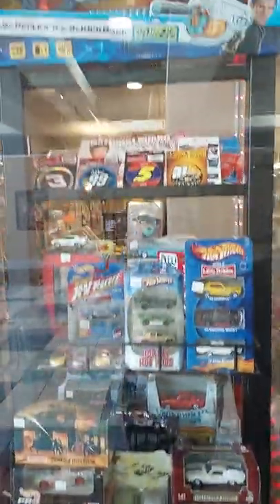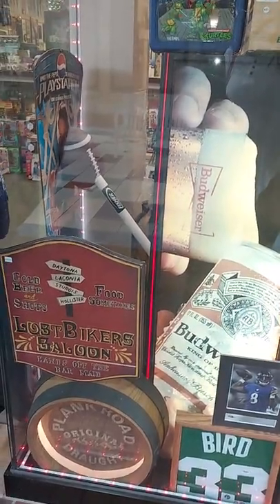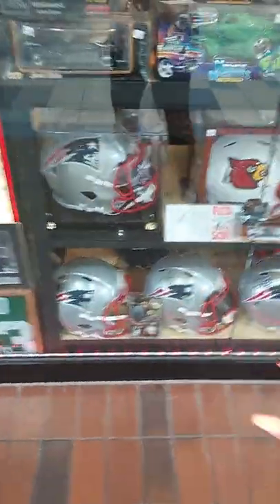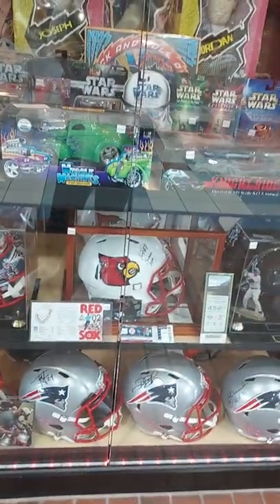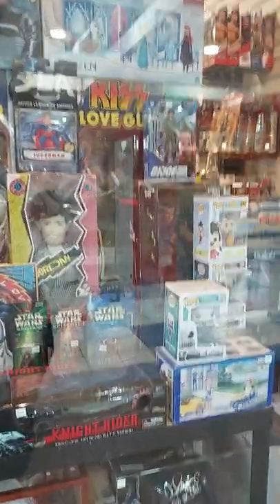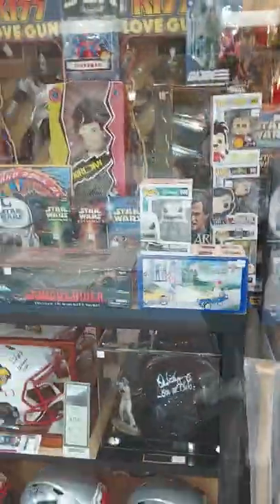We have the Dino welcoming you in, then some old vintage signs that still work — the Budweiser one and another. We have the Larry Bird, signed with the COA. Then here we have all our beautiful helmets — Patriots helmets, football helmets, and baseball helmets. This is another set of four Kiss from the Love Gun tour. We have a few Pokémon player packs, some LOLs, Frozen, GI Joes, and more Funkos — a little bit of everything. The windows really show what we have in the store, so they're super important.